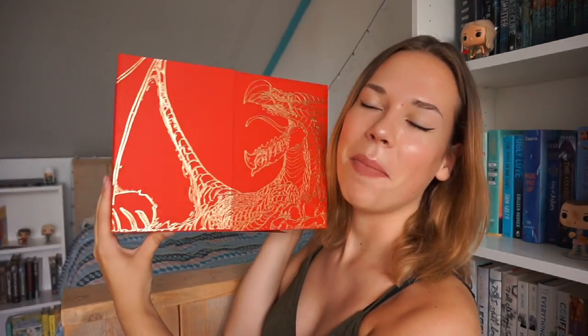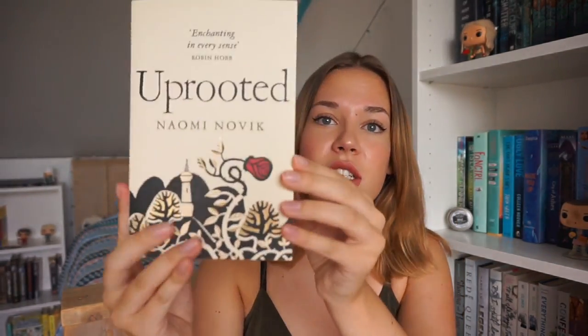They are absolutely stunning. I got this box set from my parents for my 18th birthday and it's just the best present ever. Then two of my friends also gave me books. The first is Uprooted by Naomi Novik — I know this is a very well-known fantasy book about a girl, a village, and a wizard who takes a new girl every 10 years into his home. It's kind of mysterious, and this is the beautiful UK edition.